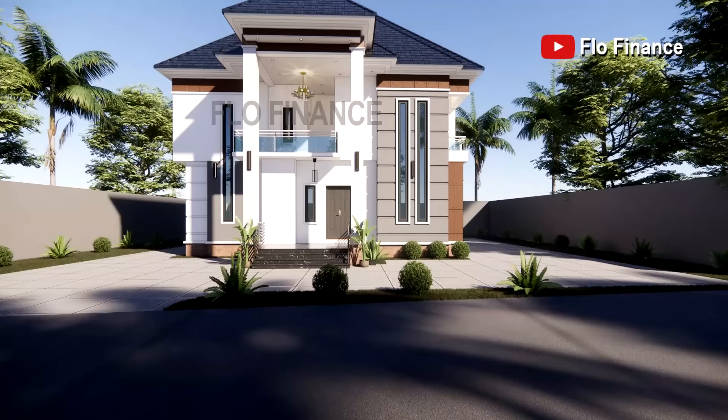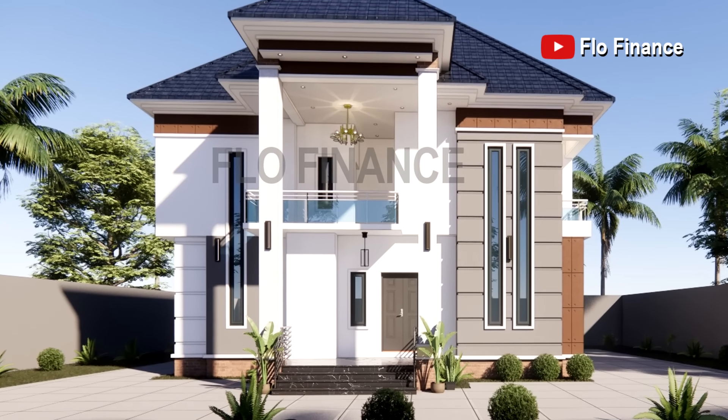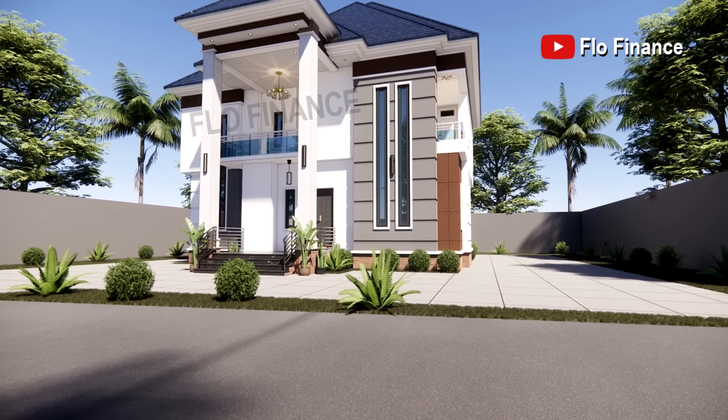Hello everyone. I am back again with another cost estimate video for building your house in Nigeria. This time the cost estimate is for this cute four bedroom house, also known as a four bedroom duplex in Nigerian parlance, which is in fact a detached house.